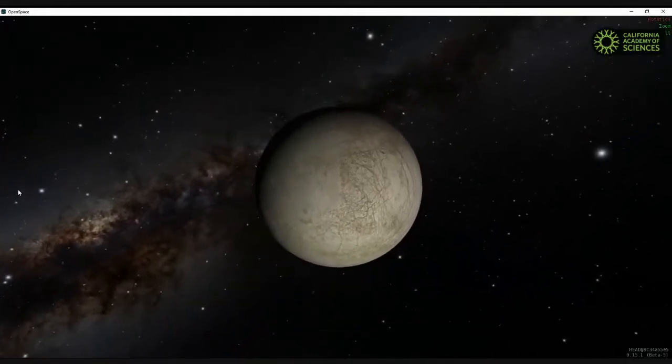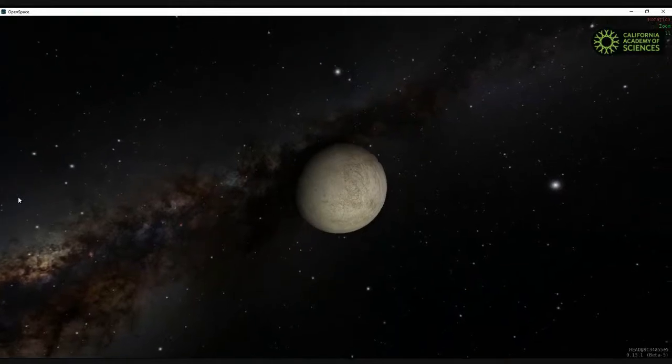We wanted to give you a little bit of a view of Europa. We just flew by and saw that interesting kind of eggshell color surface.